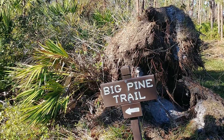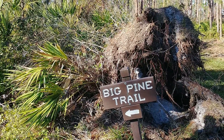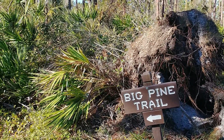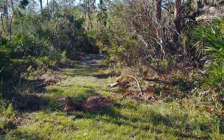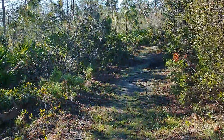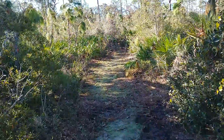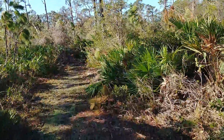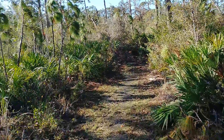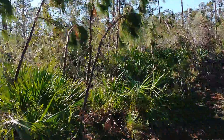We're going down this Big Pine Trail — we just got off a section of the Jeep Trail — and we're going to see where this Big Pine Trail goes. We've got a lot of uprooted trees from the hurricane. Ian took out a lot of trees. He was a mean boy, a bad boy — that hurricane was not friendly.